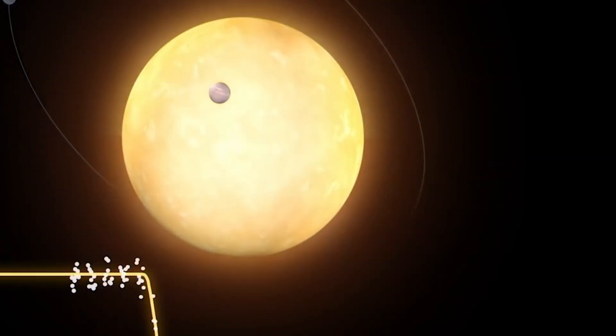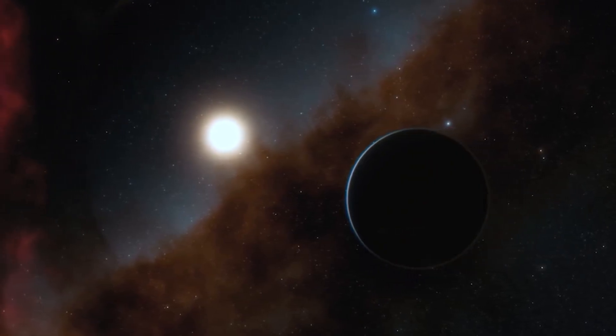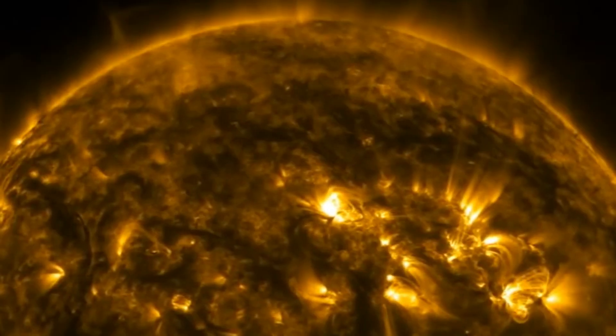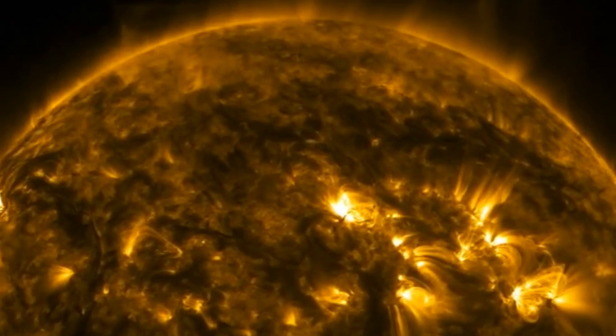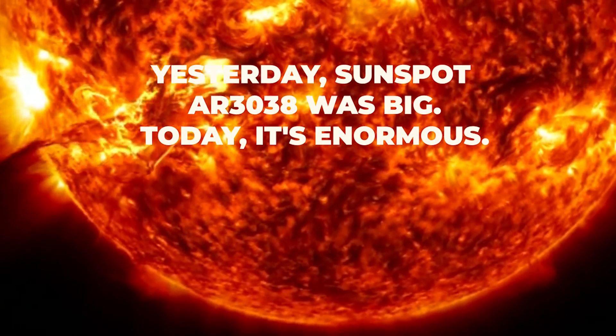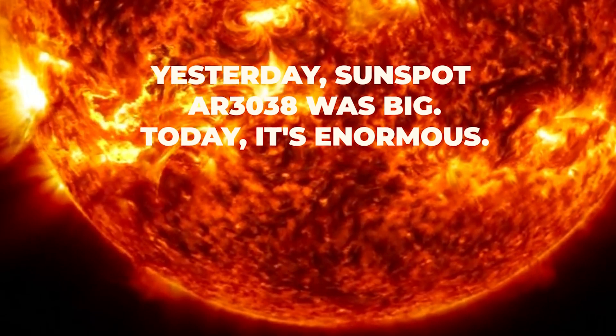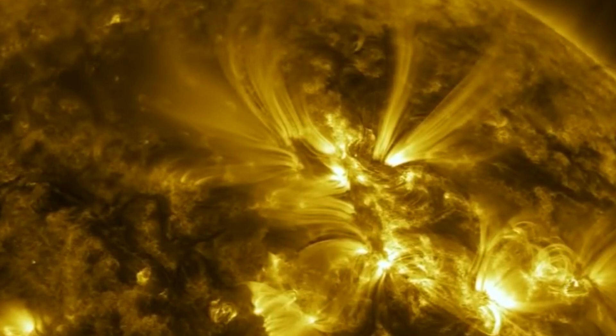The gigantic AR3038 is about three times as big as the size of our Earth, and is currently 2,000 degrees Celsius cooler than the neighboring area of the Sun's surface. According to the latest footage from NASA's Solar Dynamics Observatory, it continues to twist, contort, and grow day by day. Sunspot AR3038 was big yesterday — today, it's enormous, stated by experts of the field just recently.